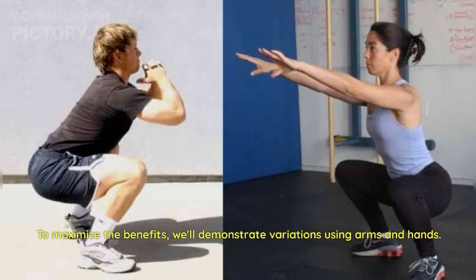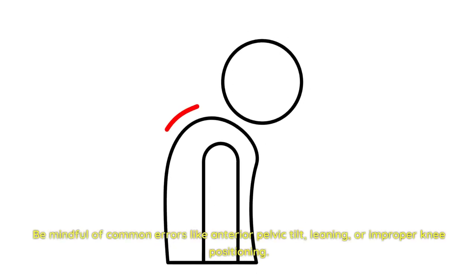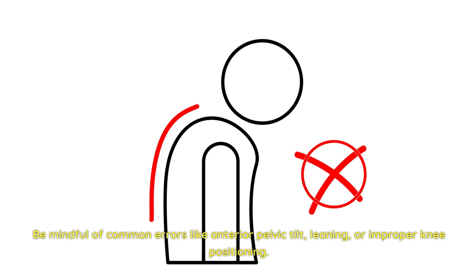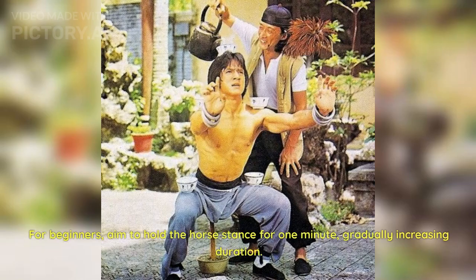To maximize the benefits, we'll demonstrate variations using arms and hands. For leg-focused training, maintain the horse stance position, incorporating isometric elements like pressing palms together or adjusting arm positions for diverse muscle engagement. Be mindful of common errors like anterior pelvic tilt, leaning, or improper knee positioning. For beginners, aim to hold the horse stance for one minute, gradually increasing duration. Focus on breathing, imagining exhaling pain with each breath.